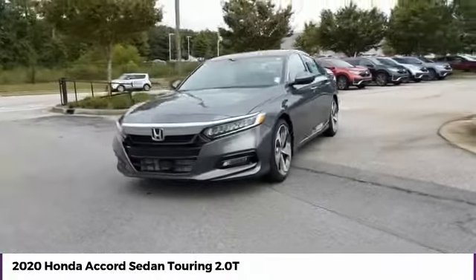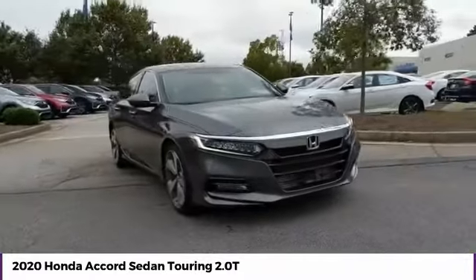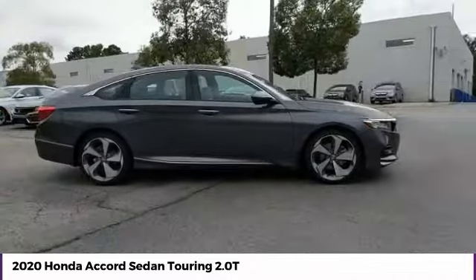Come test drive the 2020 Accord, ingeniously simple, yet overflowing with luxury and technological creativity. All that and more in the Accord.